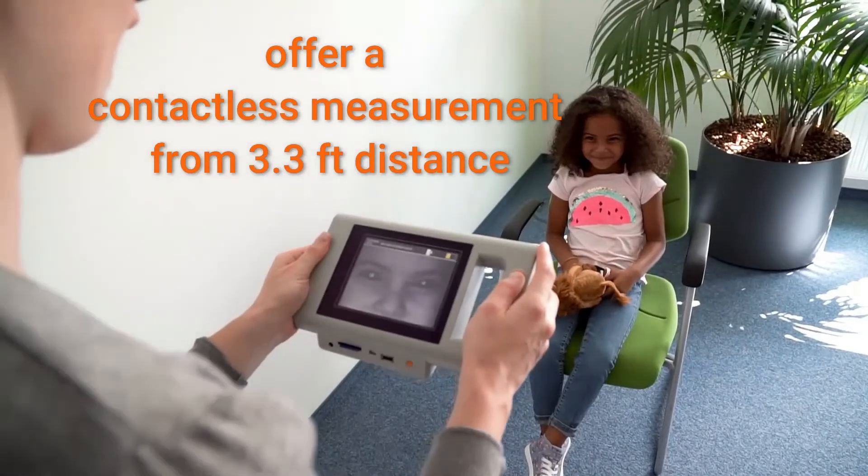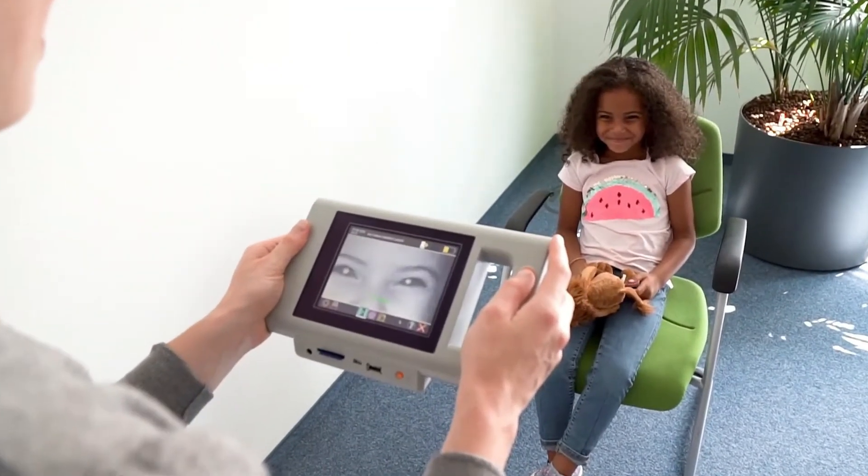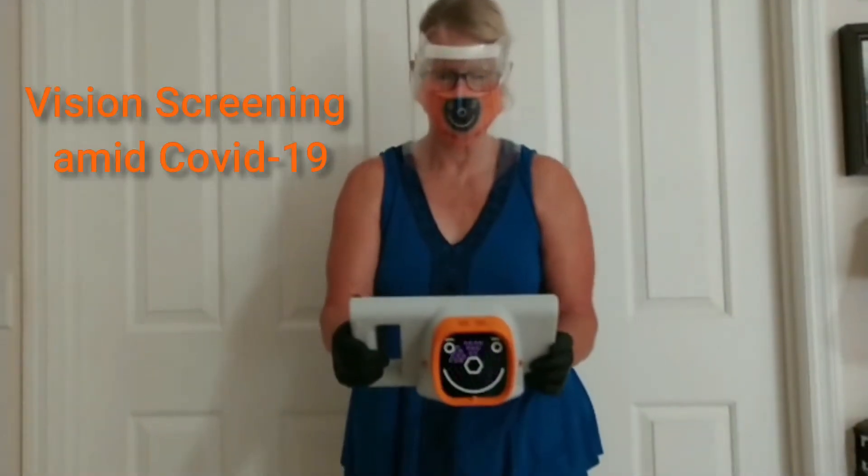PlusOptics vision screeners provide fast and accurate pass-refer results starting as young as five months. Screening is conducted from a distance of one meter.